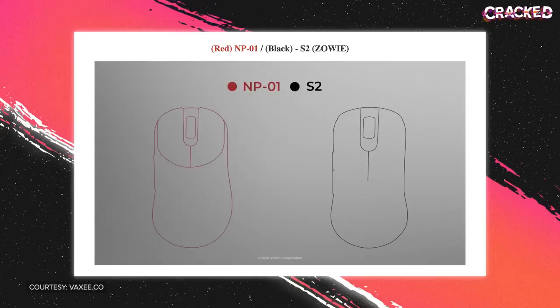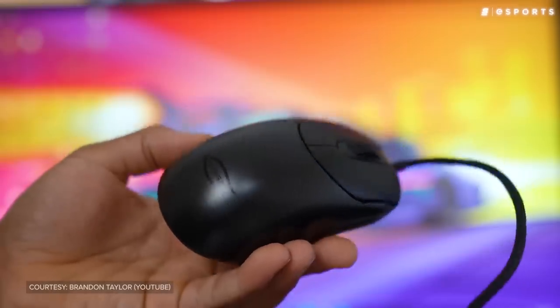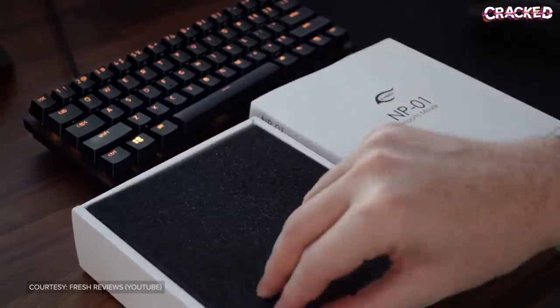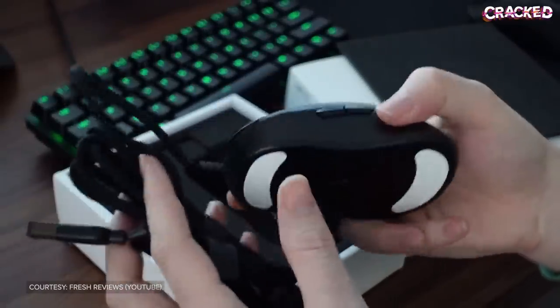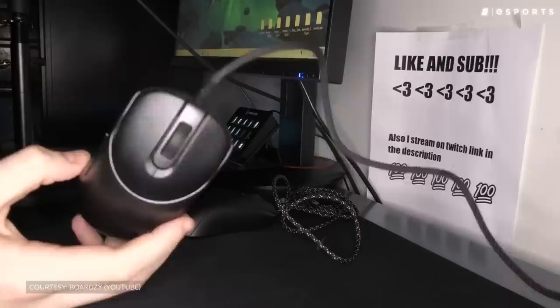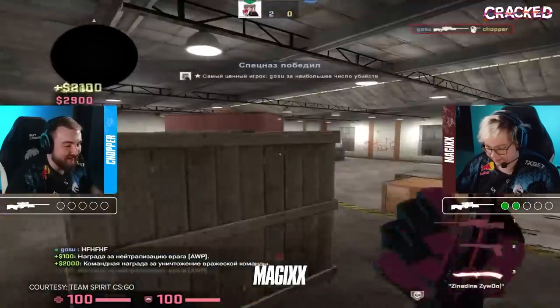The Vaxi-designed Zigen NP1 was a collaboration with Japanese Counter-Strike legend Nopo. Because it shared a similar shape and size with Zowie's S2 and EC2 models, even die-hard Zowie purists were excited to try it out. There was a lot of hype behind this mouse, as the original creators of these Zowie mice decided to make another mouse under a new name. The NP-01 was extremely well-received, especially considering it was Vaxi's first ever release. Within a few months, players all over Counter-Strike were opting to use the NP-01 over their trusted Zowies.